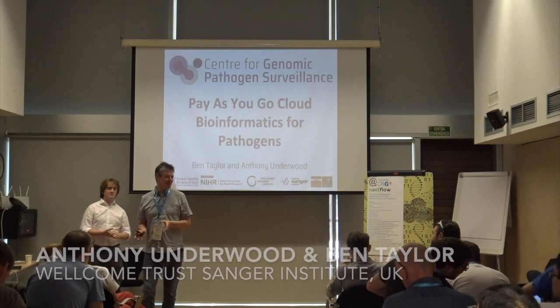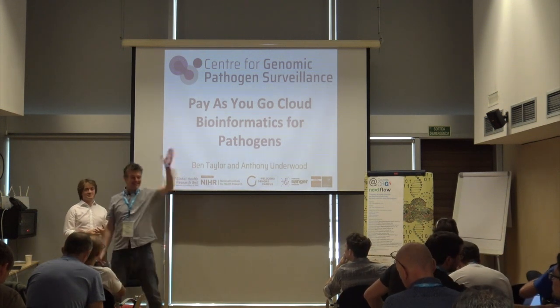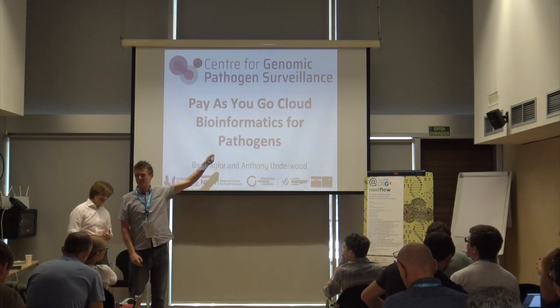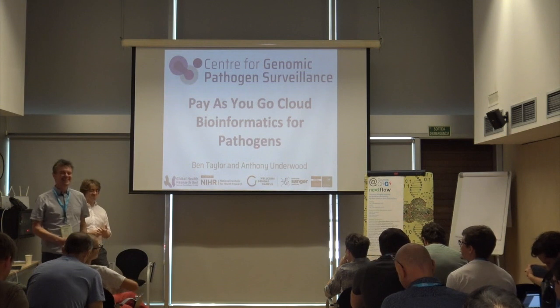First of all, thank you so much for the invitation to this meeting. One of my favourite meetings ever. The community is so welcoming, the place is incredible, and most of all, the conference dinner is the best I've ever had. Thank you very much.